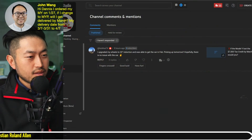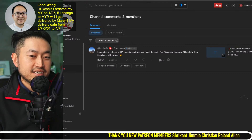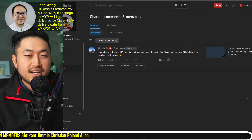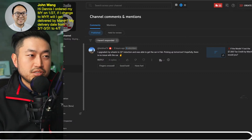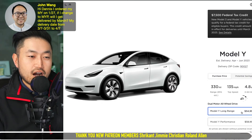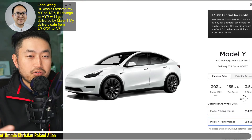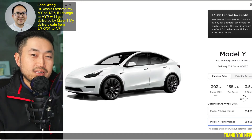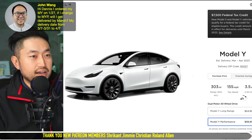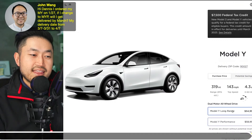Thank you to John Wang for posting this question. There have always been hacks around changing your delivery or specifications — for example, changing from Long Range to Performance or vice versa. Performance has always been a bit of a hack in that sense, because if you look at Long Range right now it says April–June, but if you switch to Performance it says March–April. Tesla bumps that estimated delivery time up because they want to sell higher-revenue cars earlier.